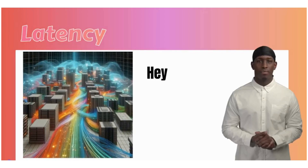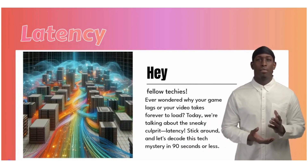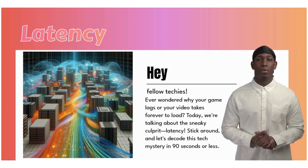Hey, fellow techies. Ever wondered why your game lags or your video takes forever to load? Today, we're talking about the sneaky culprit, latency. Stick around, and let's decode this tech mystery in 90 seconds or less.